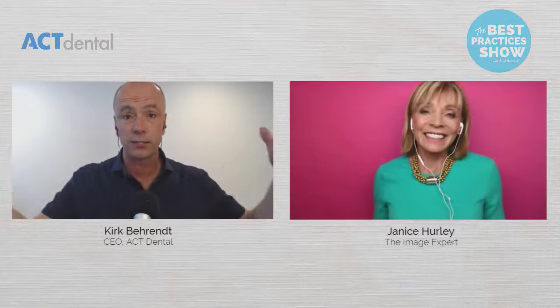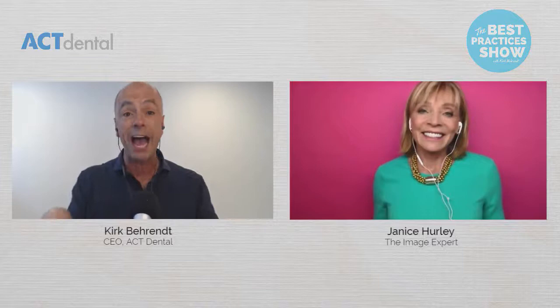Everything you've asked me to do, I get comments on, and it all does work — it's very important in how your patients perceive your experience with you. Thank you for being on, Janice. If you find today valuable, do me a favor: hit the share button and tell your friends. It's growing every day and we couldn't be more grateful. Until we see you next time, keep watching the Best Practices Show. You guys have a great day.